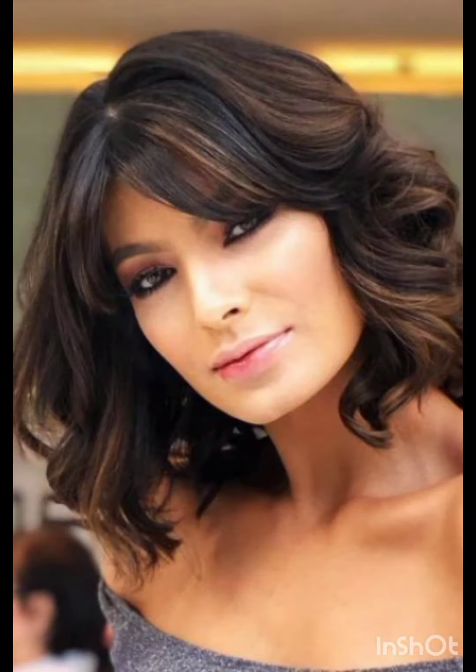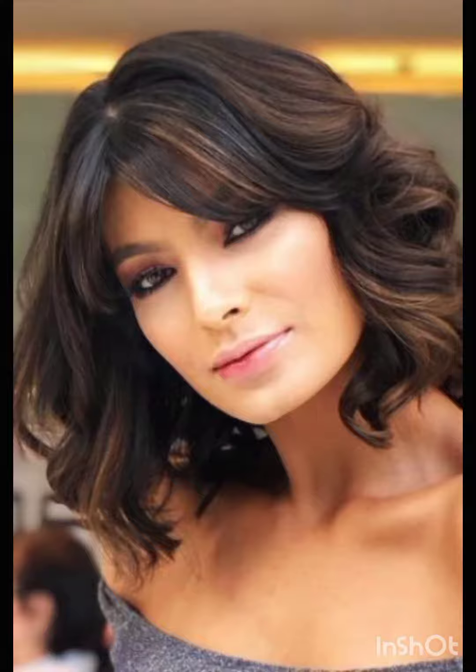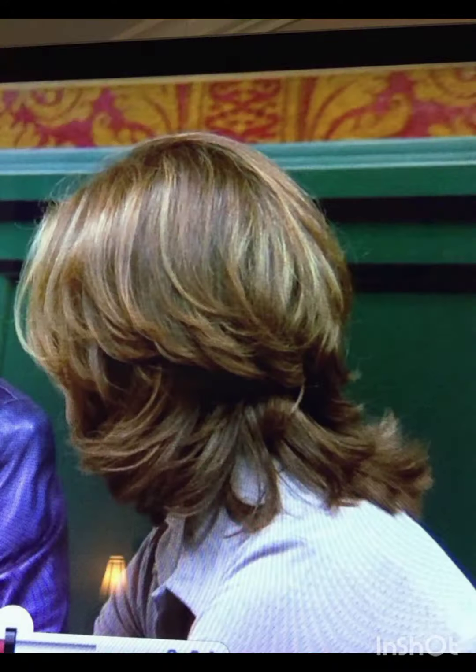Pixie cuts can be enhanced with various accessories to add flair and personality. Consider trying headbands, hair clips or bobby pins, scarves and bands, hats, and statement earrings. Choose thin or wide headbands to keep hair off your face or add a pop of color. Use stylish clips or pins to create different looks and secure sections of your hair. Tie a scarf or band around your head for a chic look.